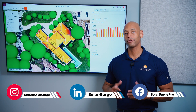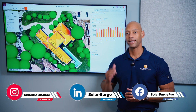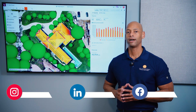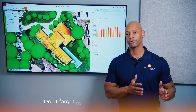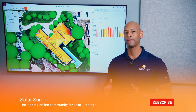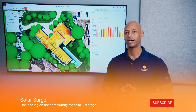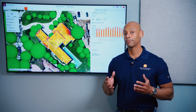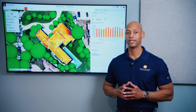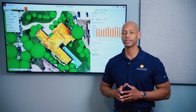In today's video we're talking about the solar installation process and a step-by-step breakdown of what needs to happen from when you first decide to go solar, through designing and installing the system, and then finally getting that system up and running and producing power for your home. The first step is your initial consultation.